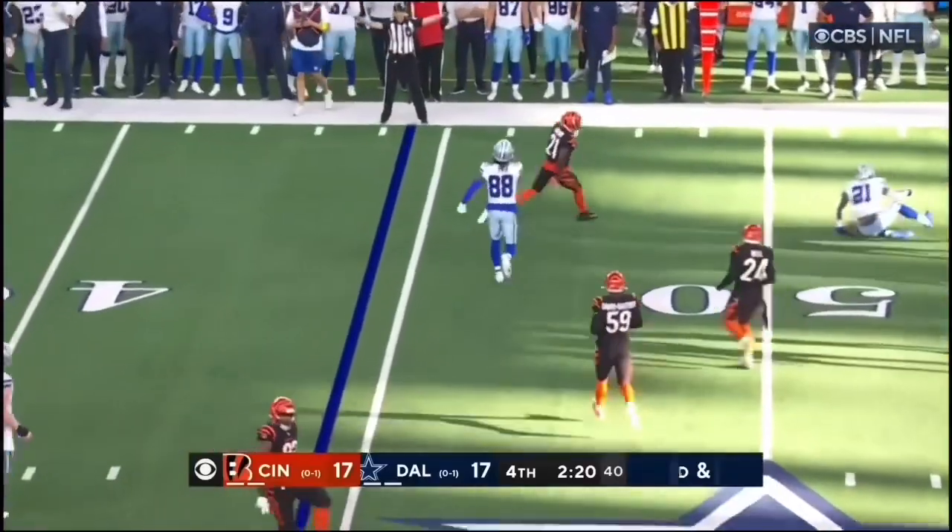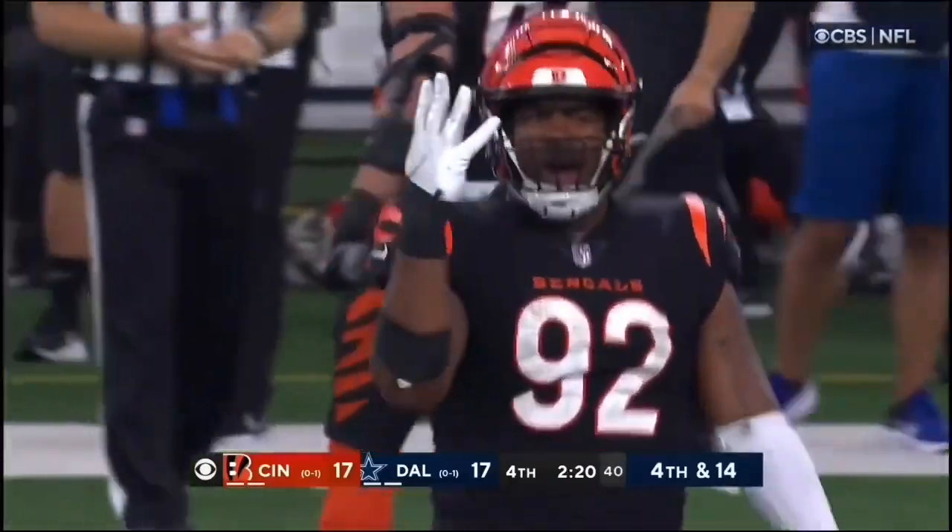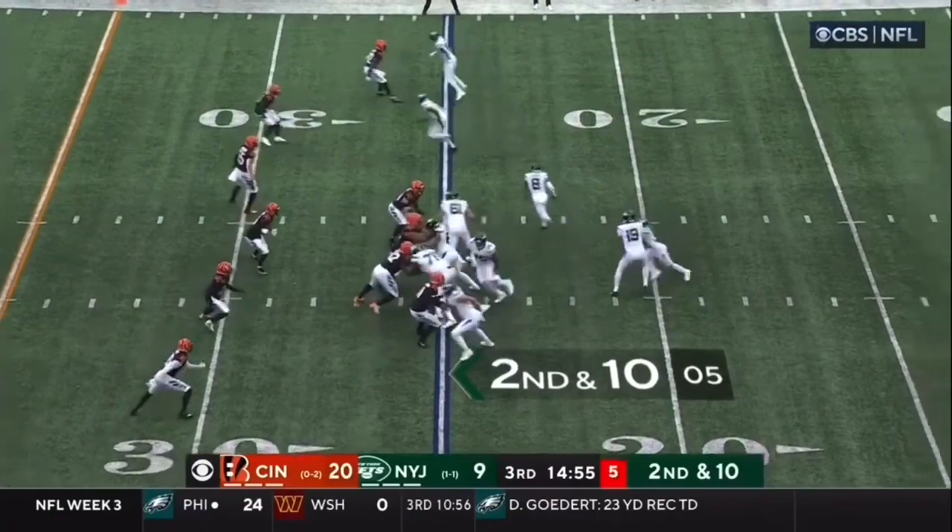Ball to Fleck, that hit the line. That was B.J. Hill. Second and ten.